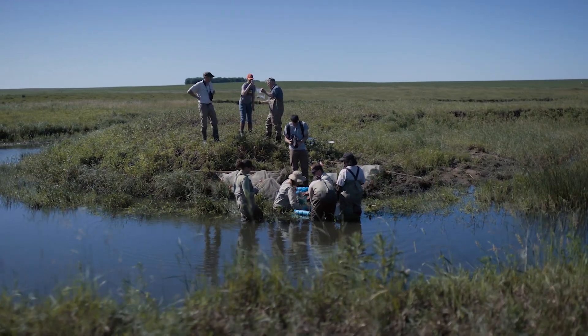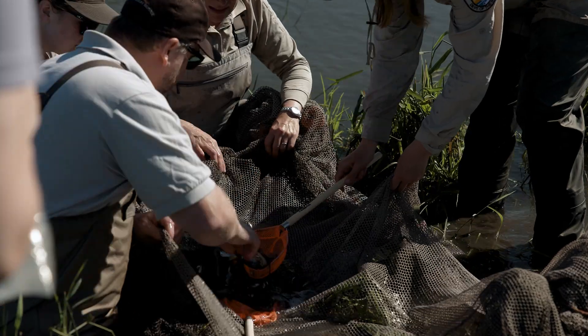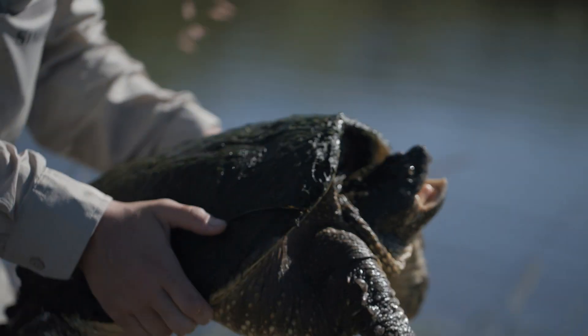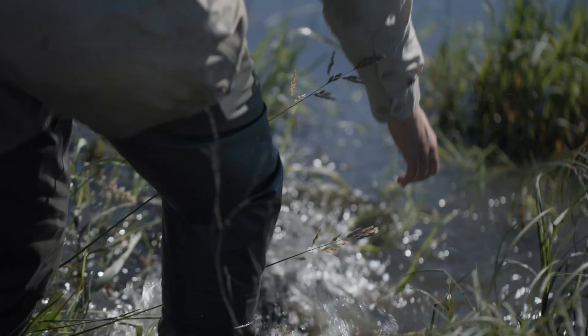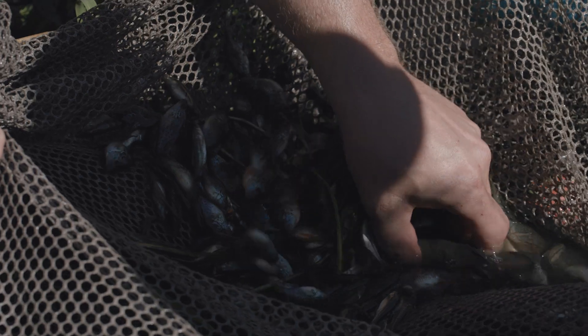In these systems one of the big questions is: what is living in the water? And the only way we can really tell what lives in these oxbows is by physically seeing what's in them. The best way we have to do that is a method called seining, and we use a bag seine.